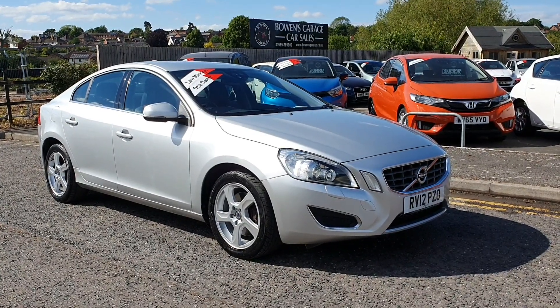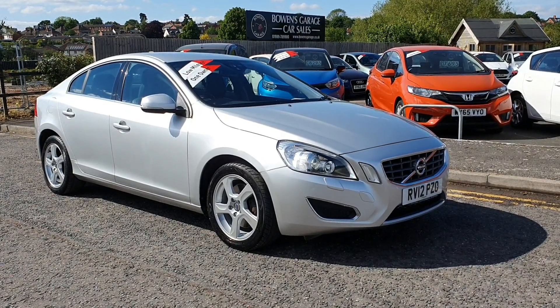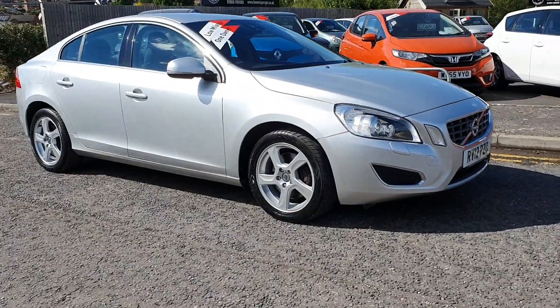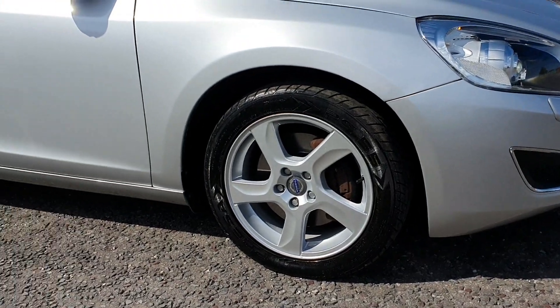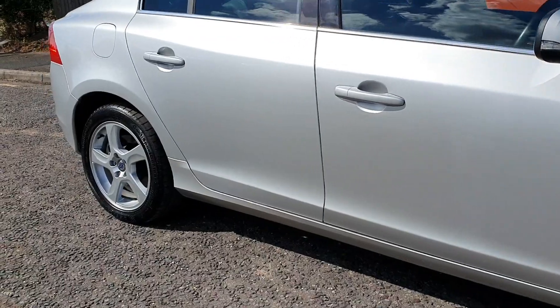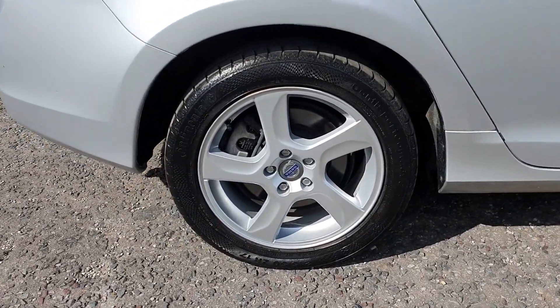It's finished in Mystic Silver Metallic and really looks well. If we have a scoot round then you can have a good look. We have just had the alloy wheels professionally refurbished — all four — so they are spotless.